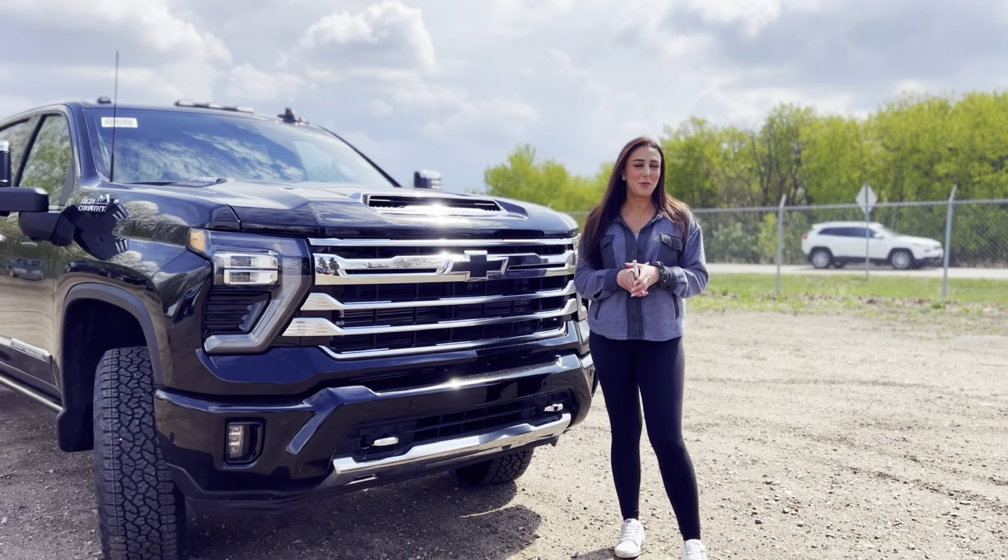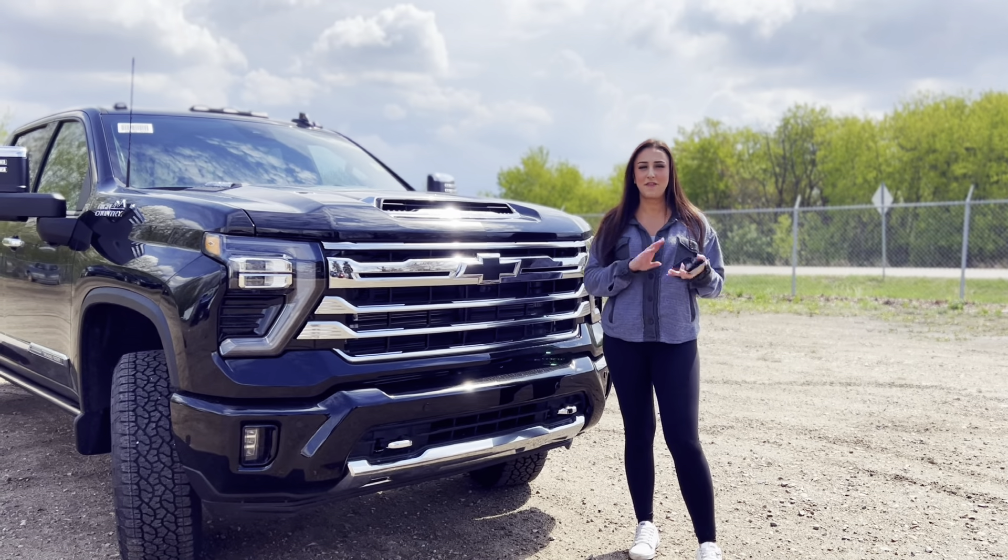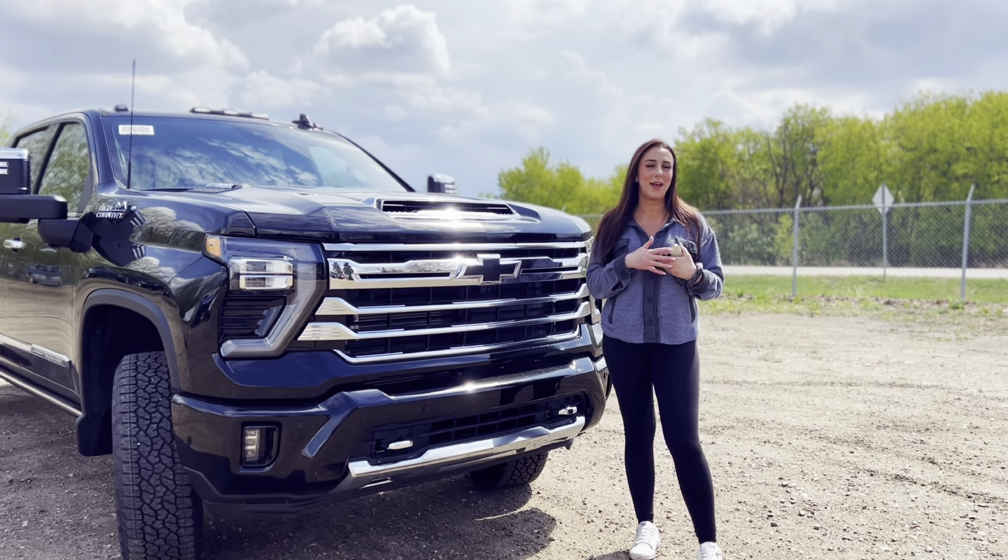So if you want to get yourself into one of these trucks you can give me a shout. We're online — Facebook, Instagram, TikTok — pretty well anywhere you can imagine.